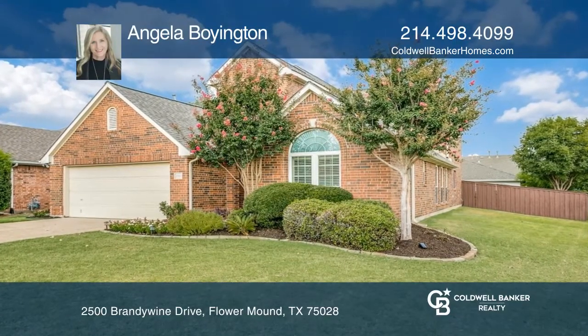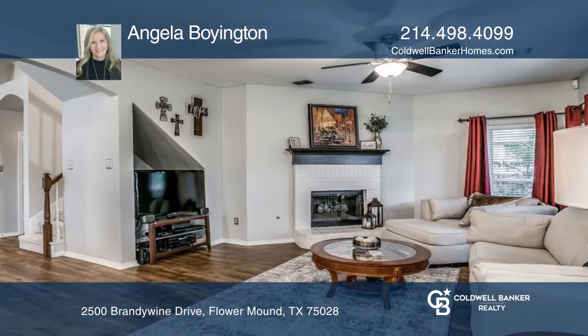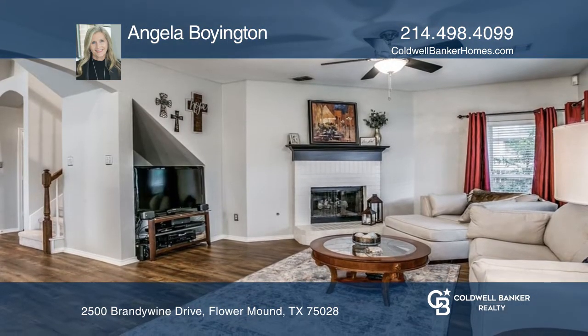This two-story home is on a beautifully landscaped corner lot in highly desired Flower Mound. The entry boasts two-story ceilings and a study that opens into the formal living room.